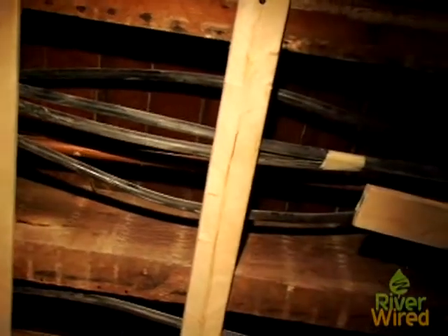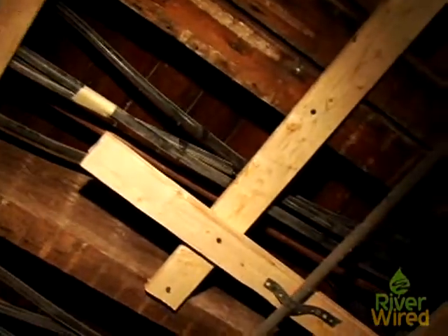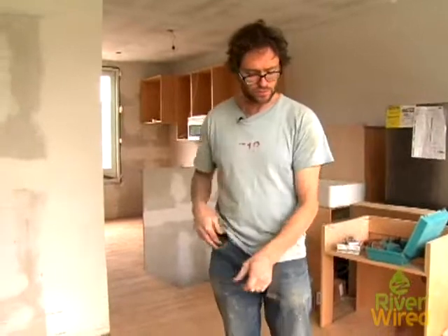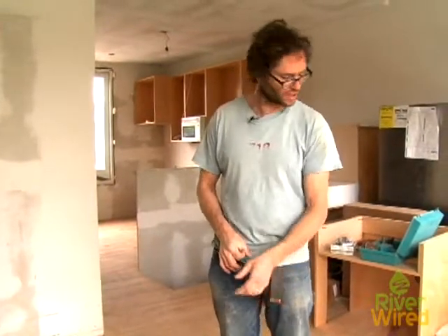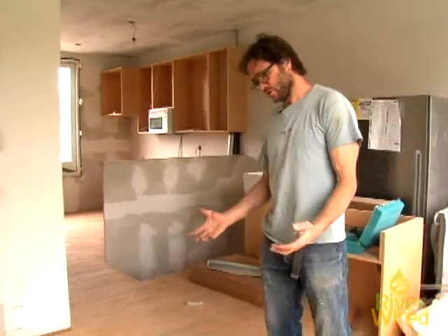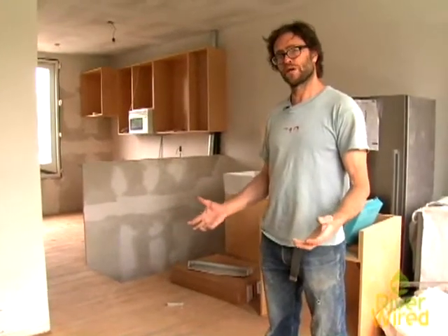We have radiant tubing actually underneath the subfloor. You have a layer of the finished floor, then there's the subfloor that sits on top. And you have radiant tubing — plastic tubing about a half inch thick — that runs in between the joists that support the floor, and the heat then radiates through the floor, heat rising.